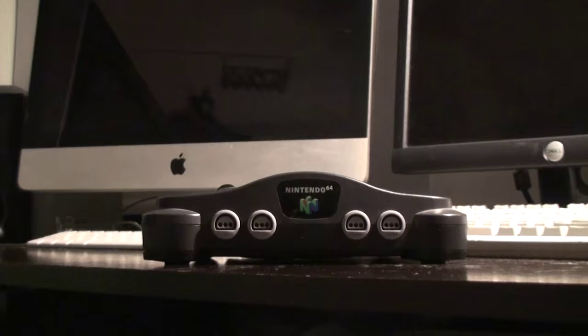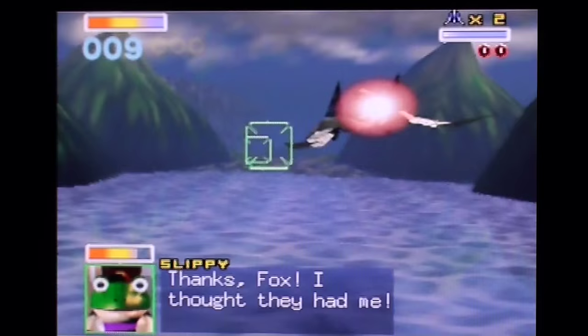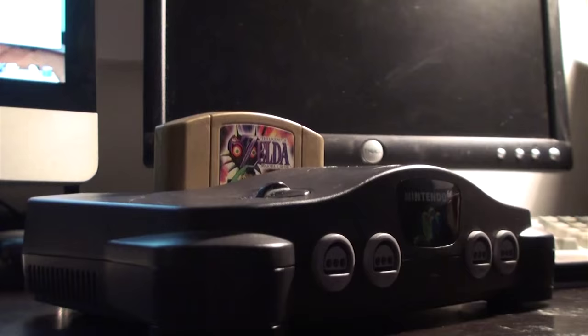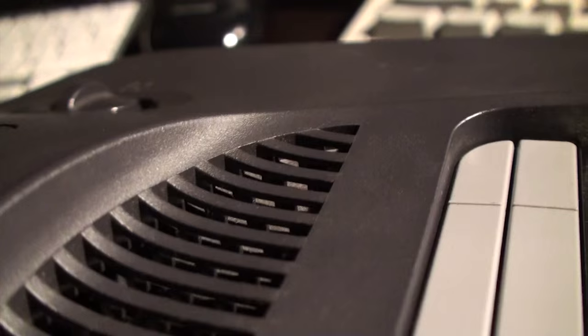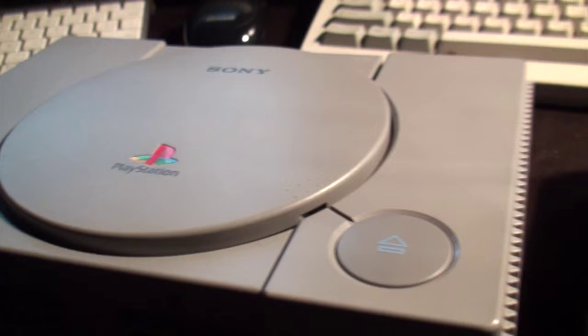The N64 is by far the more powerful machine, with the ability to use demanding graphical techniques like trilinear filtering that the PlayStation just couldn't have dreamed of. While Sony's PlayStation has much more storage to play with and can serve as a great CD player, the N64's hardware is just more capable of bigger and better things. If the N64 had a CD drive, Nintendo might have had a better chance of winning the war, but their efforts to make a more powerful system were definitely successful.